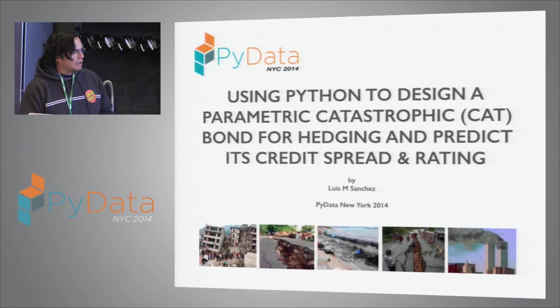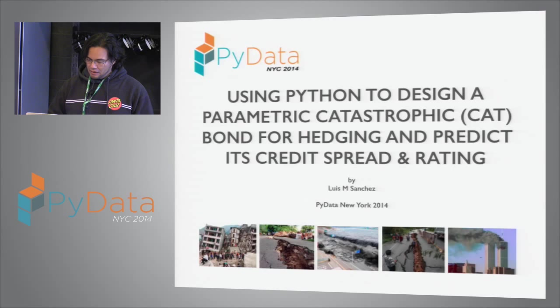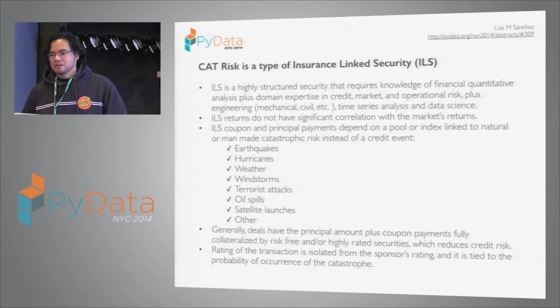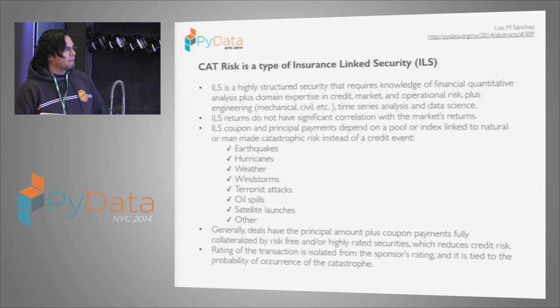A catastrophic cat bond is a highly structured form of security whose default is not triggered by a credit event but by a natural or man-made disaster. It doesn't have any correlation with the stock market, so it's very attractive as part of a portfolio because it helps improve your returns.